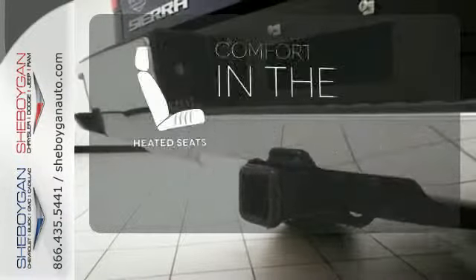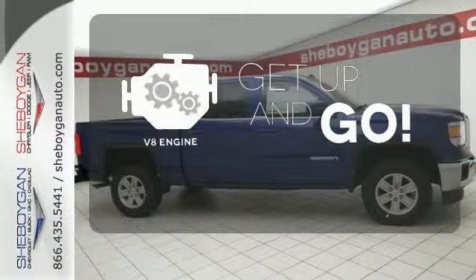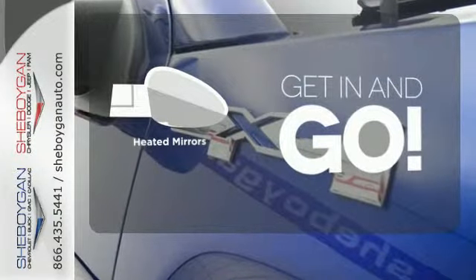The heated seats keep you comfortable, no matter how cold it is. The V8 engine provides the power you need. Heated mirrors improve visibility in frosty weather. It's got no time for excuses.